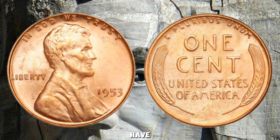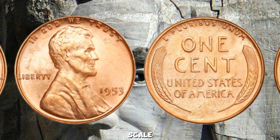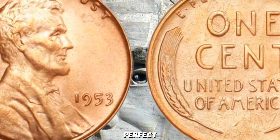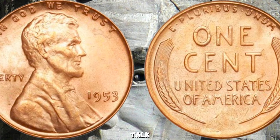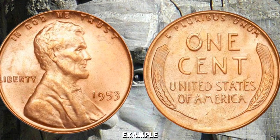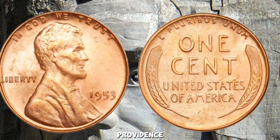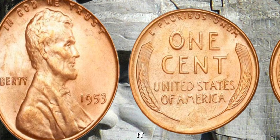Coins with minting errors can be extremely valuable. For example, a double-die error — where the design appears to be doubled — can significantly increase a coin's value. Another factor is provenance: if a coin has an interesting history or was part of a famous collection, it can boost its value. But realistically, can a 1953 wheat penny be worth a million dollars? While it's unlikely, it's not impossible — rare mint errors, impeccable condition, and a unique history can push a coin's value into the stratosphere. However, most 1953 wheat pennies are valued between a few cents to a few dollars.